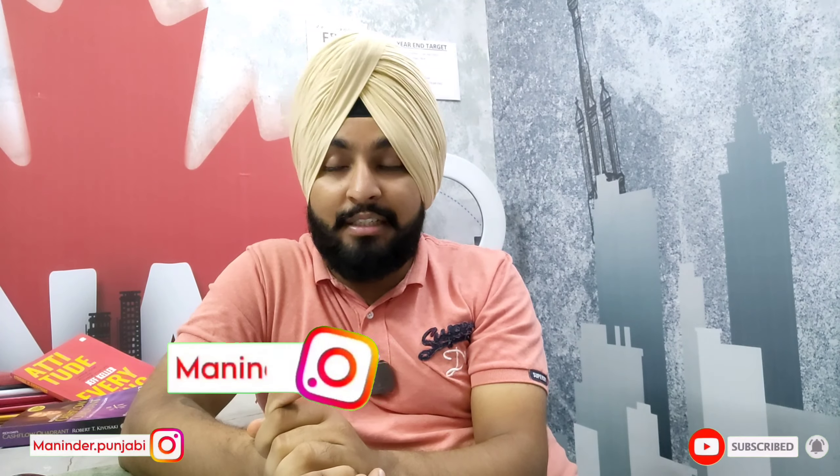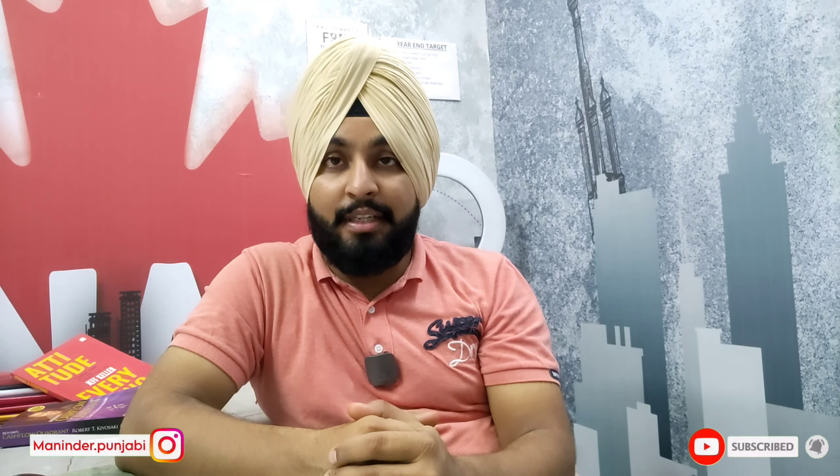Friends, we have a little update. We have a new video. If you like this video, subscribe to our channel. See you soon.